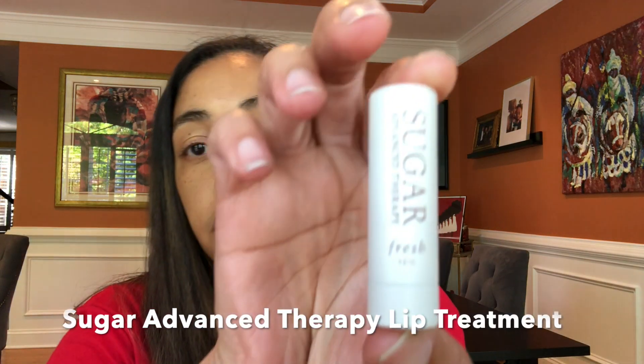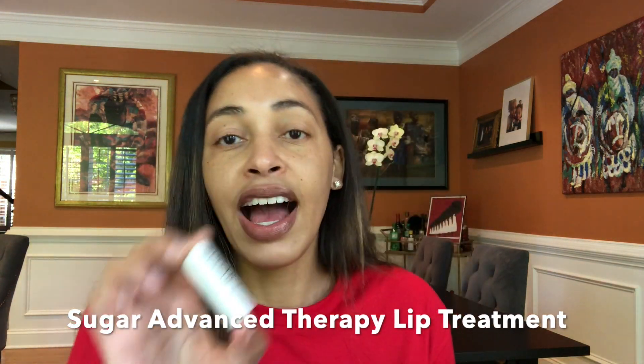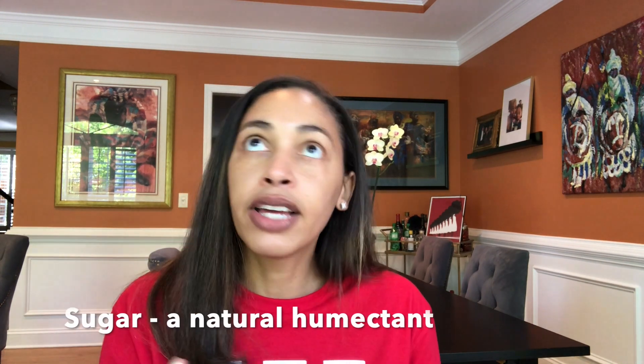During the day, since the sleep mask is hard to carry, the other product I've found really helpful is the Sugar Advanced Therapy by Fresh. I have these little tubes everywhere — by my bed, in my pockets, in my purse, in my car. I use them throughout the day when I feel I need more moisture, and also every single night. It's made from sugar, which is a natural humectant that helps moisturize your skin, and it has seed fennel in it to help smooth fine lines on your lips.